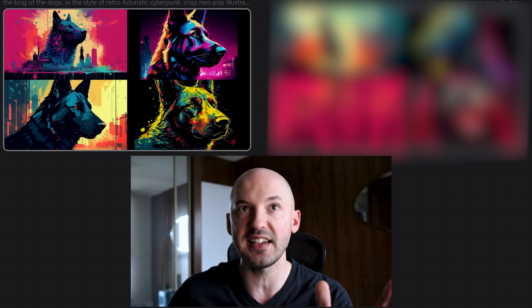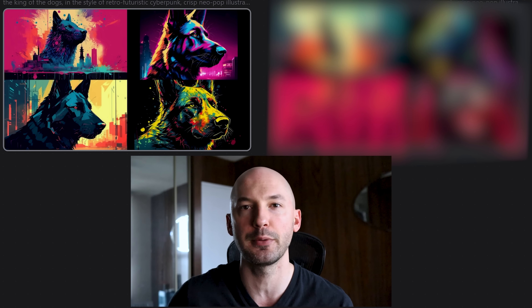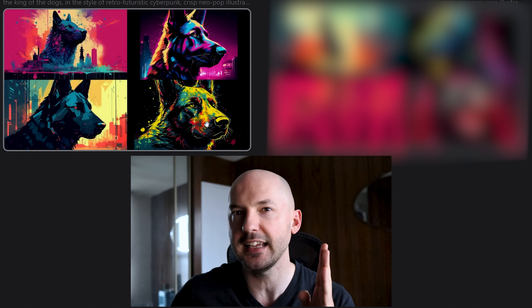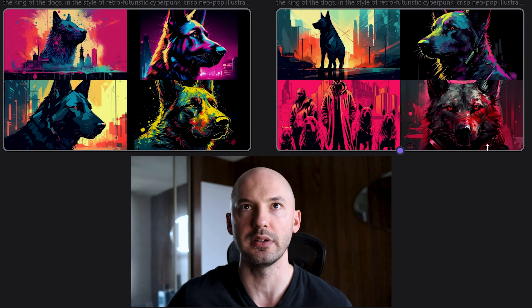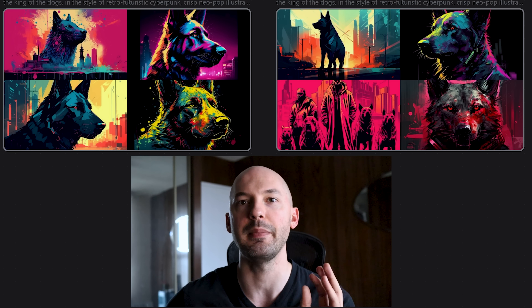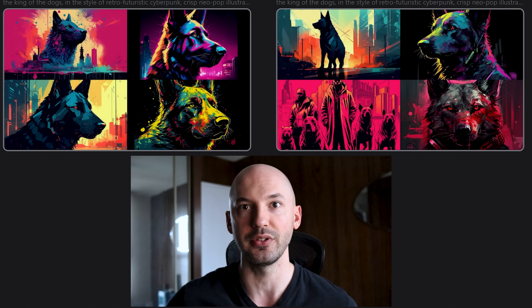The reason I wanted to share this is because it can actually make a huge difference. Look at these: on the left, 'the king of the dogs, retro futuristic cyberpunk' — these are cool, I'd normally be happy with them. But you put in ICBIBTI and look at these — I get goosebumps. Number three is so sick, number four also super nasty. You cannot deny that MidJourney cannot believe how beautiful these are.